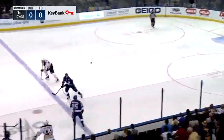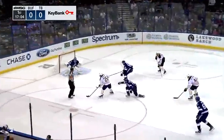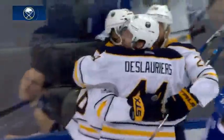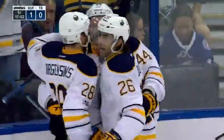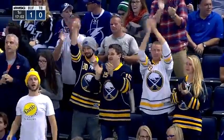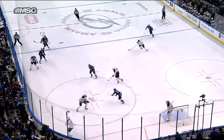Buffalo comes up with it and has a chance to flip that puck outside the blue line. A bouncer in over the line, racing after it — Molson has it on his stick, scores! Just a minute and 58 into this one, and the Buffalo Sabres have a 1-0 lead. Matt Molson makes no mistake on this opportunity, getting his ninth goal of the season.